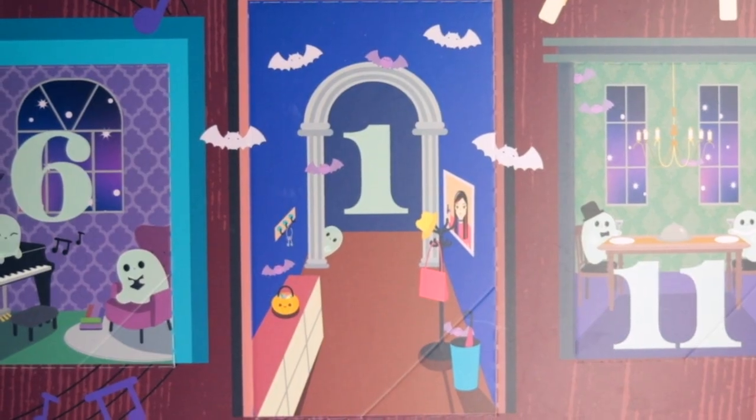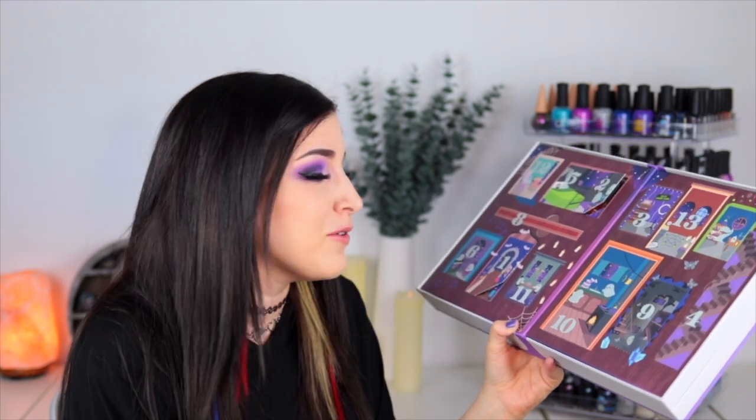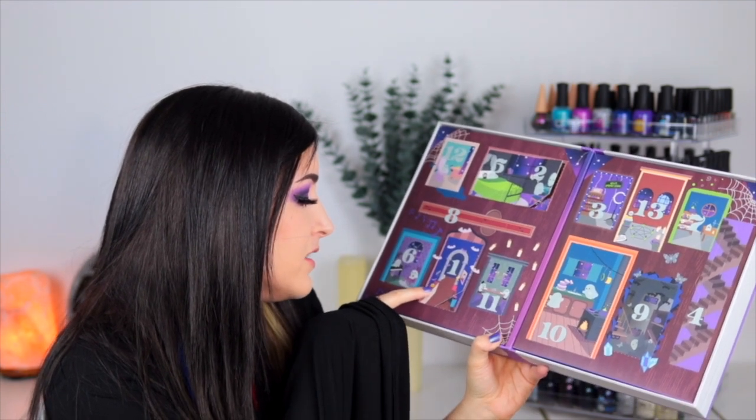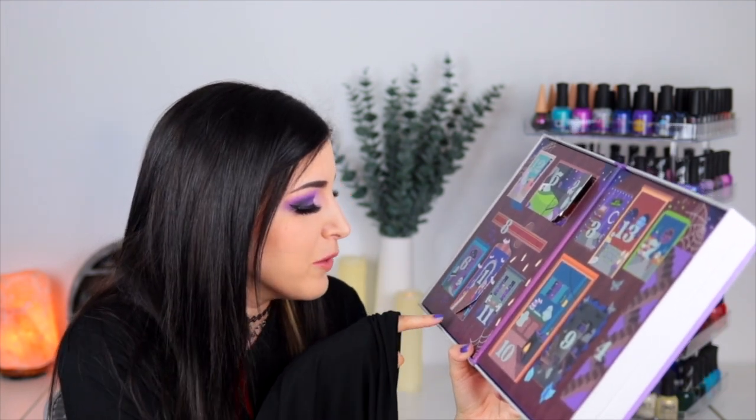The day one room was actually the foyer area. So we have a little archway with bats coming out — that's actually a hint as to what the polish is going to be, and there are a few little hints scattered throughout the artwork. We have a picture of me because I have to keep a picture of myself in the foyer. We have a little sneaky ghost hiding behind the archway, a little Halloween jack-o'-lantern basket with candy in it. There's also a little coat rack and a bat going for the umbrella. It's just so cute.